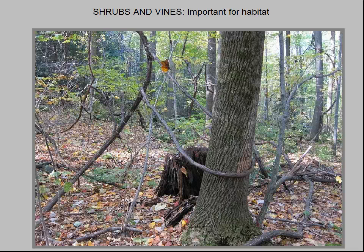It is an important food source for a long list of birds and mammals. Birds that use grapevine tangles as nesting habitat include the northern cardinal, brown thrasher, gray catbird, and northern mockingbird.